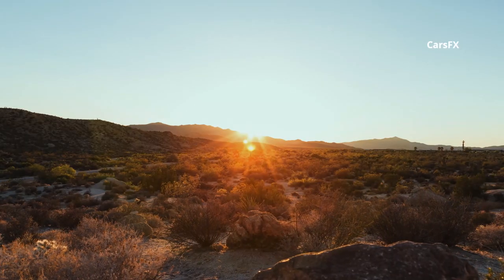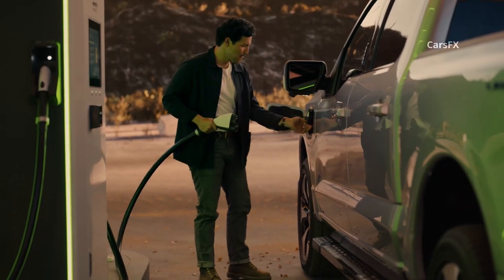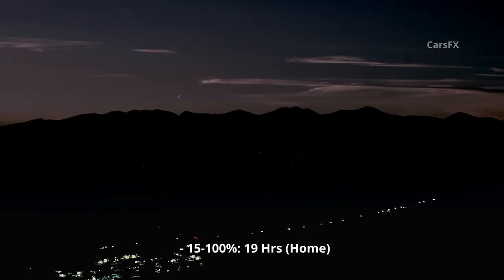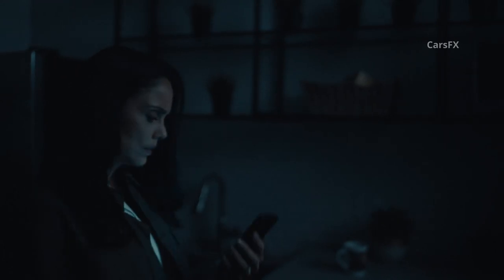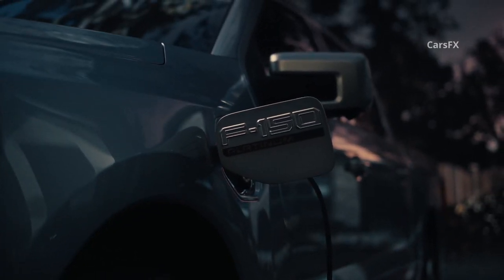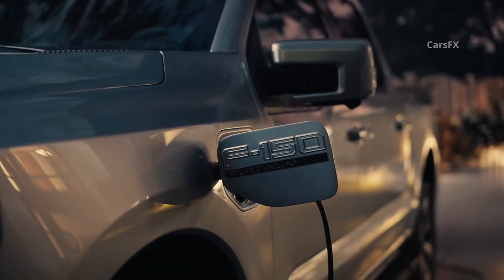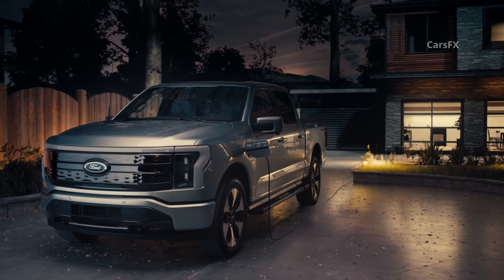A Ford home charger dubbed the Ford Charge Station Pro essentially runs two Level 2 chargers through one plug, with the truck having dual onboard chargers, vastly improving typical Level 2 charge speed. Ford says the bigger battery requires 19 hours on a 32-amp Level 2 charger to go from 15 to 100 percent capacity, while the 80-amp charger drops that time to 8 hours. The Charge Station Pro, coupled with other home equipment, also allows the Lightning to be used as a backup generator.